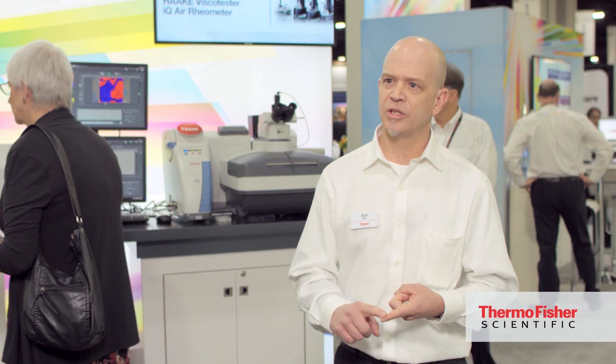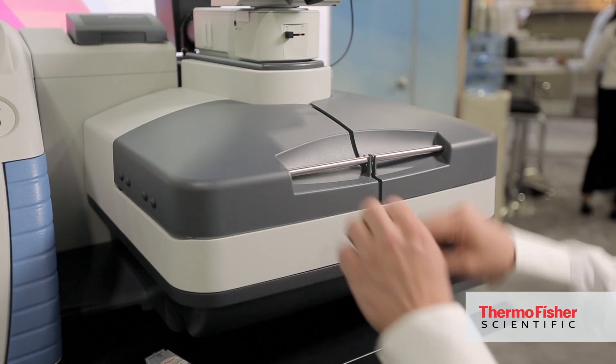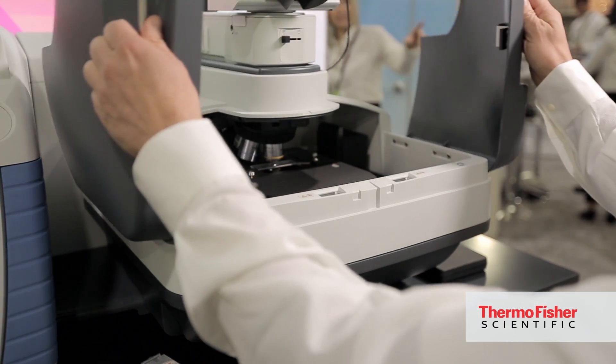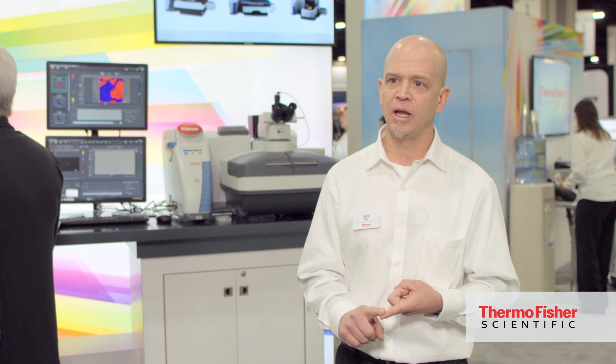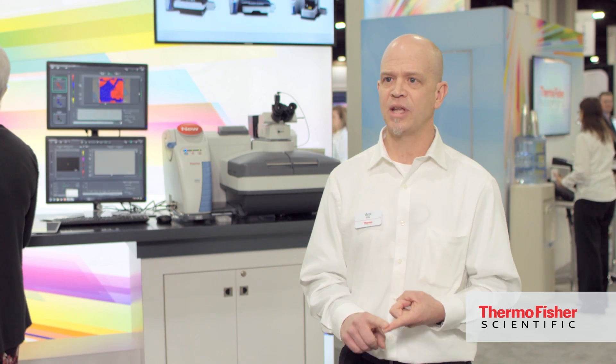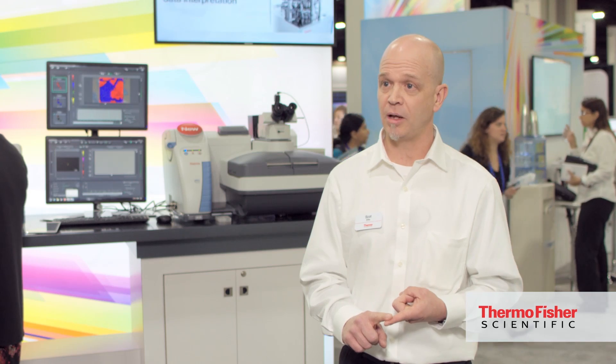Part of the key to using these Raman systems is the user interface. What we do very well is create a user interface that works the way our users work. Our Raman imaging system has a very visually driven user interface that scans at an image level instead of working at a spectroscopy level and trying to build up an understanding from there. The new modular Raman engine works with our award-winning, well-established Omnic software, which can also be interfaced to third-party packages as well.